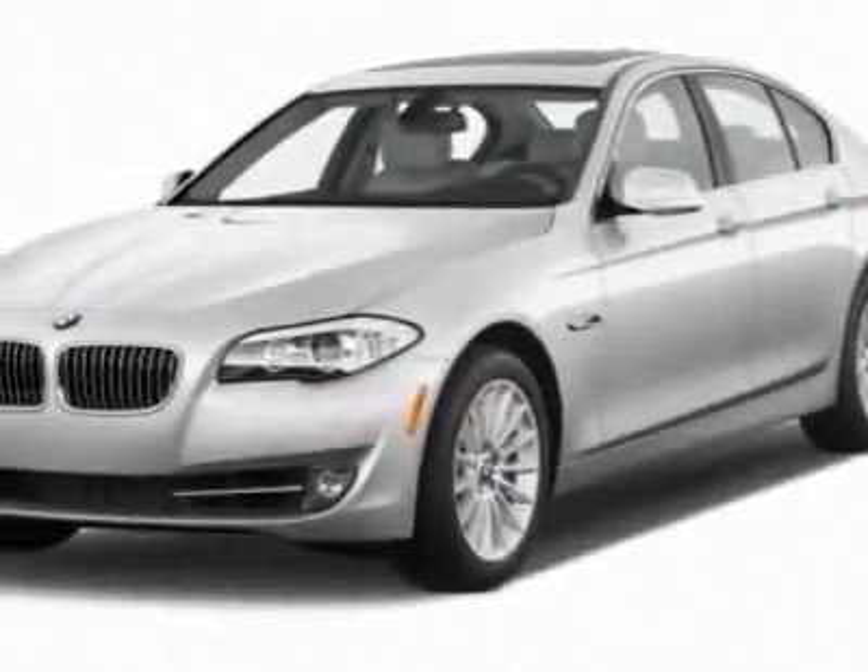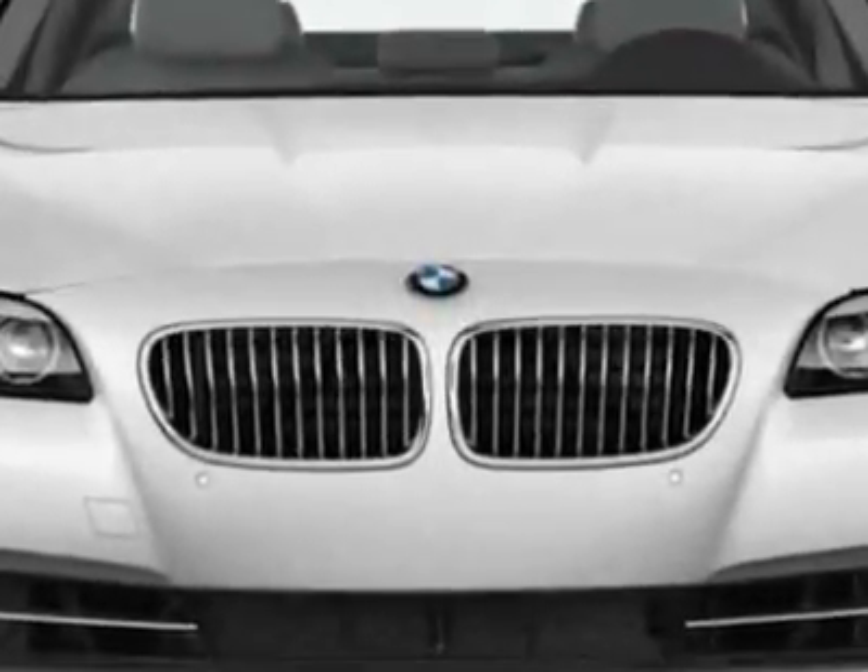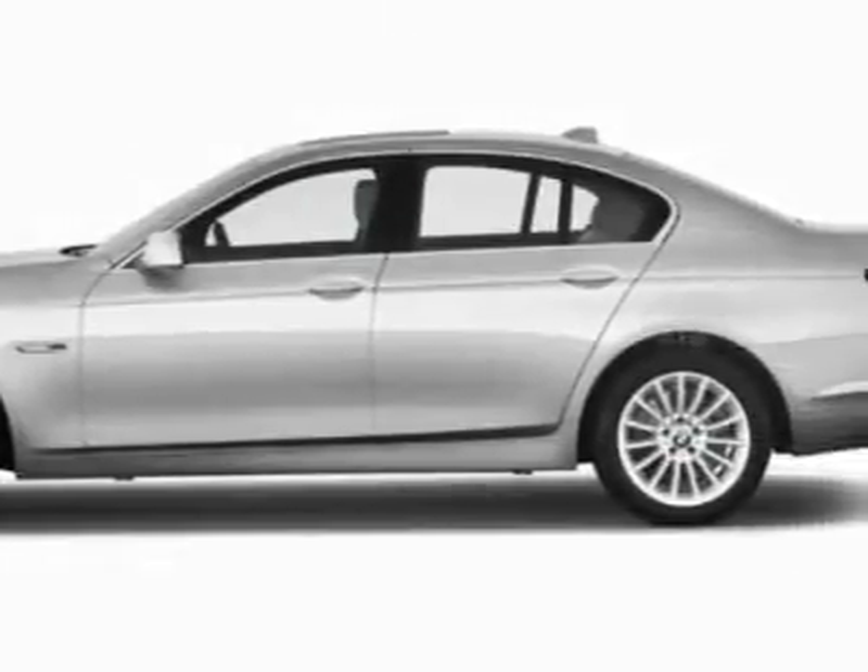Come take a look at this new 2012 BMW 5 Series. This 5 Series boasts a 3.0-liter inline-six turbo engine and has an unspecified transmission.